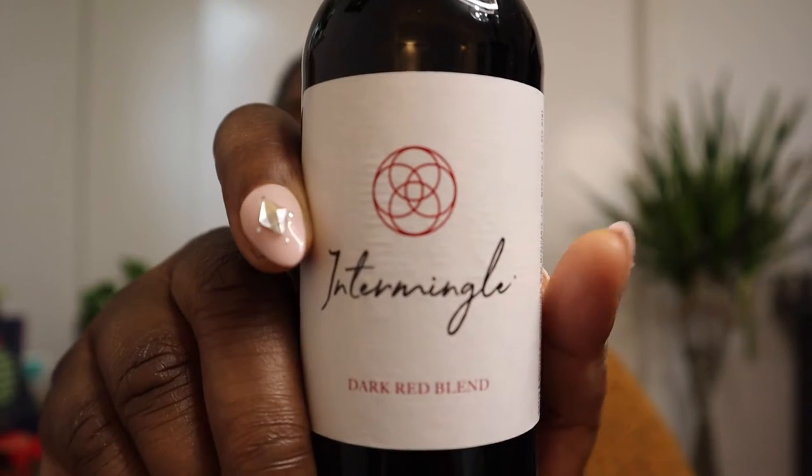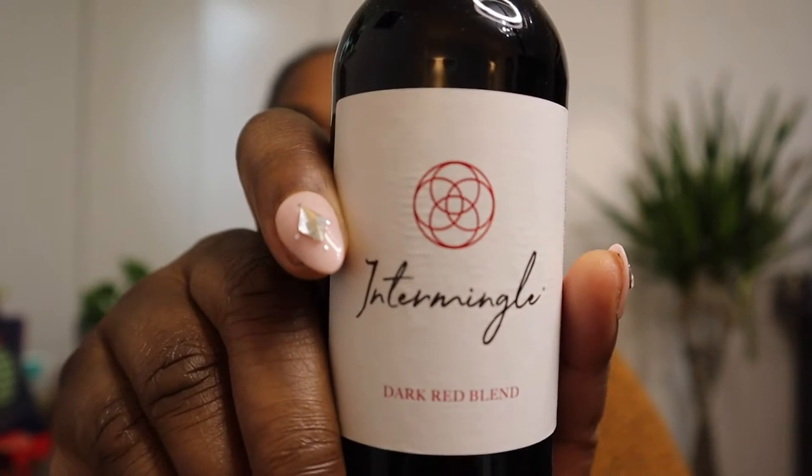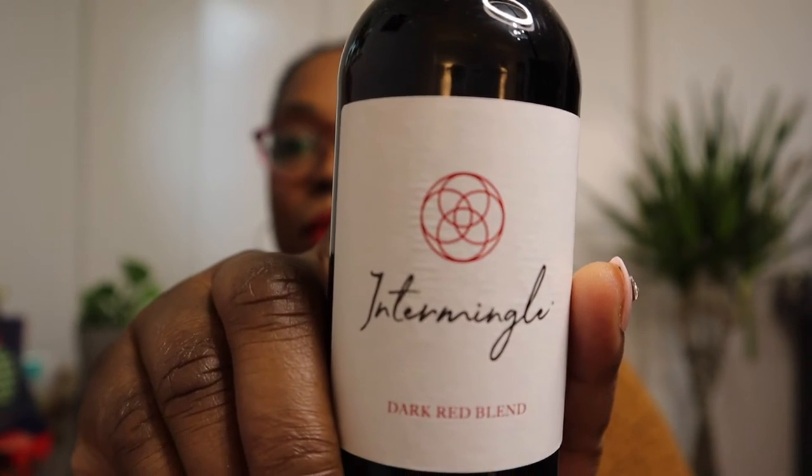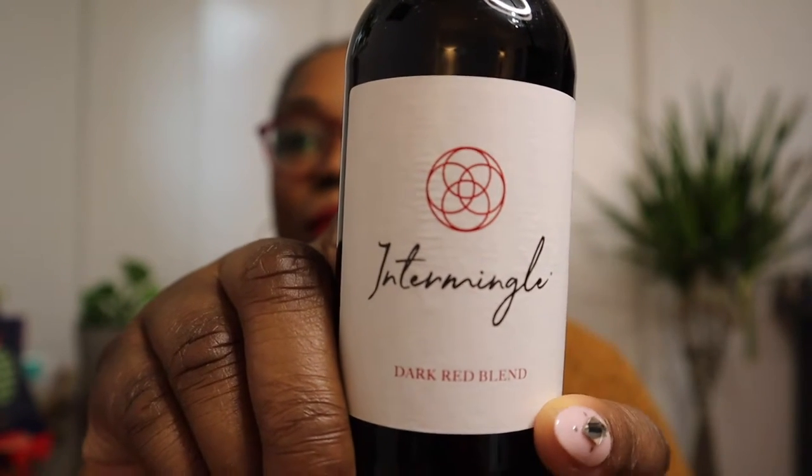We have another wine by Intermingle. This wine from Intermingle is a dark red blend. What do I expect from a dark red blend? I'm not exactly sure — since it's a dark red blend it really could be anything. I think we'll mostly have to crack it open just to see, smell it, and maybe we'll have a better idea of what this is. All right, let's go for it.